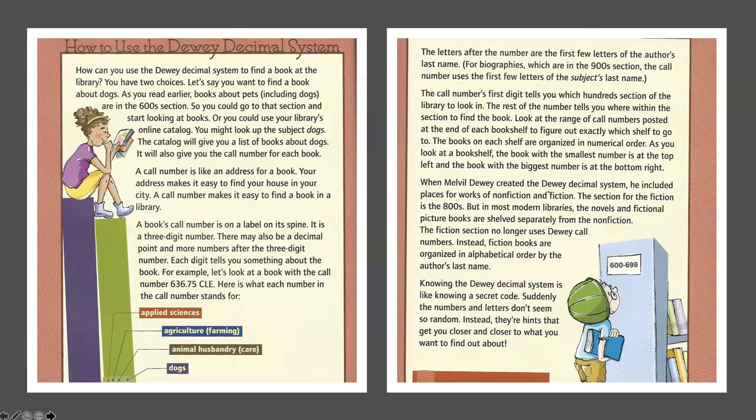How to use the Dewey Decimal System. How can you use the Dewey Decimal System to find a book at the library? You have two choices. Let's say you want to find a book about dogs. As you read earlier, books about pets, including dogs, are in the 600 section. So you could go to that section and start looking at books.